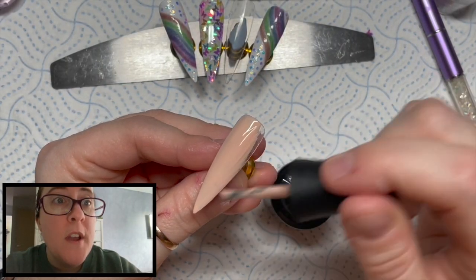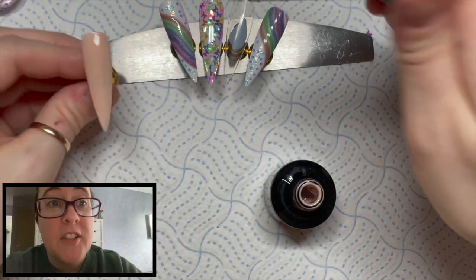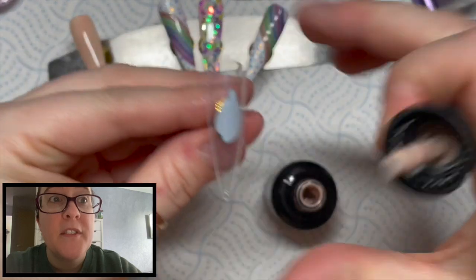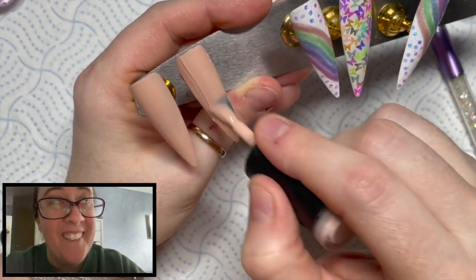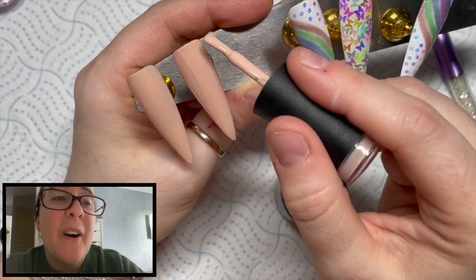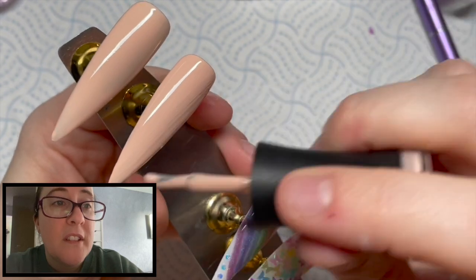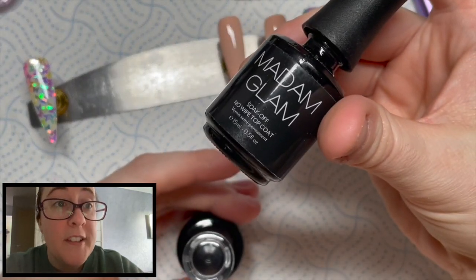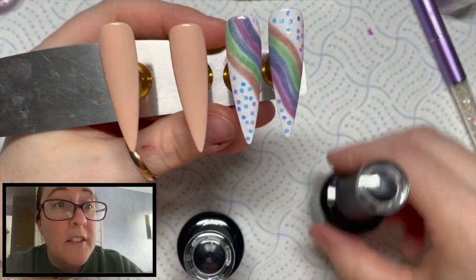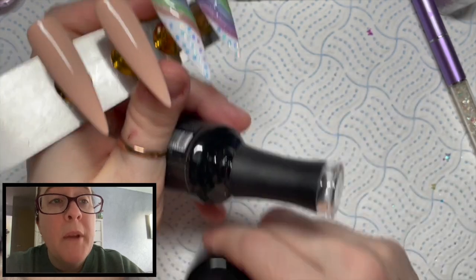I decided to do a couple of nude nails using Food Coma. Initially I was like, this is such a mismatched set of nails, but in the end it was so mismatched that it kind of just went. Two coats of Food Coma - it's actually a really nice nude. That will go in the lamp to cure for 30 seconds.